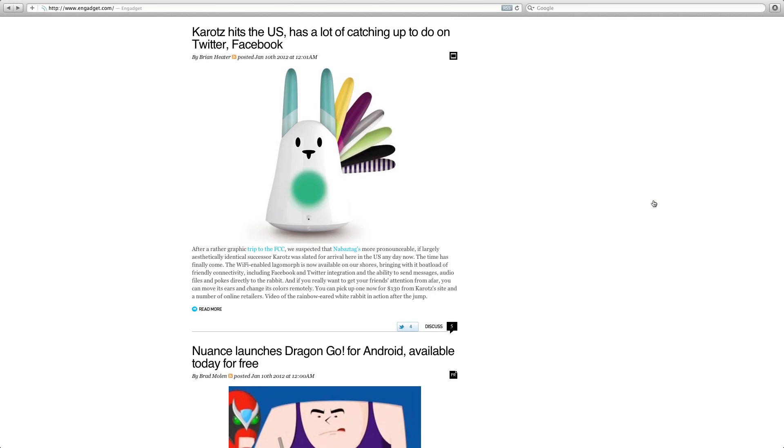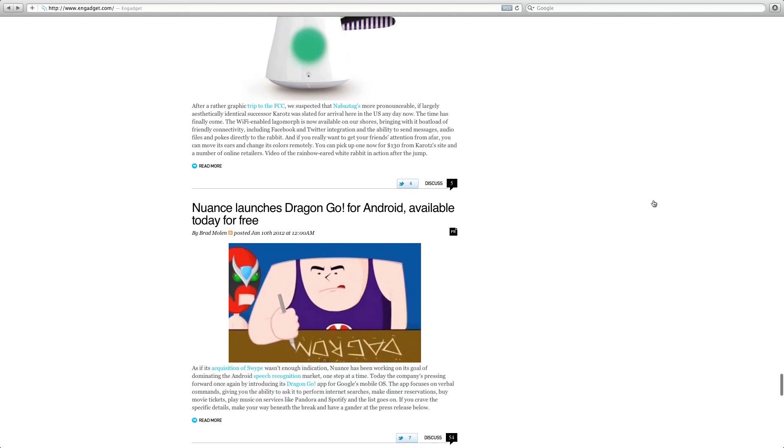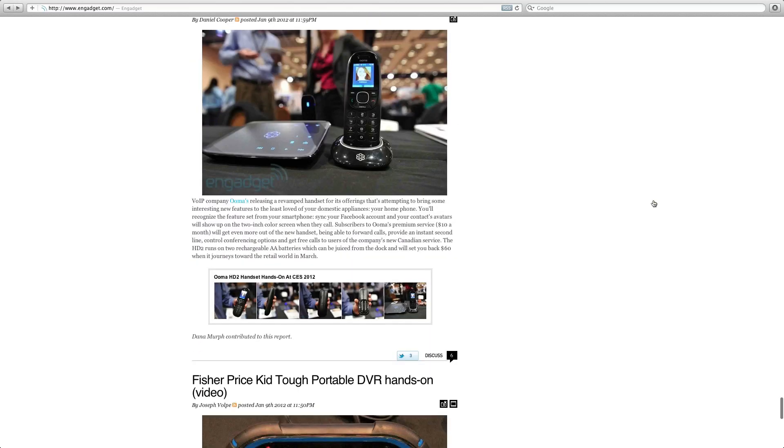The Nabaz tag — I saw this when it first came out a few years ago. They seem to have forgotten about it and then decided they could make some more money from it, so they've re-released a new version. It's a rabbit-type thing that does different reactions when you get Facebook and Twitter posts and messages. Not too keen on that one — not sure it's going to be a success.